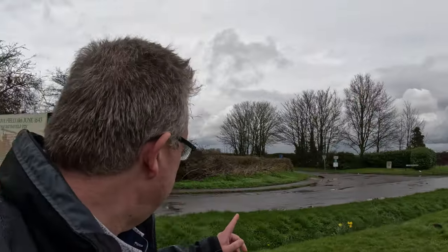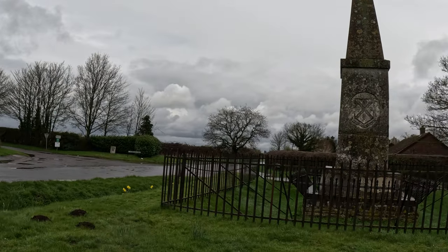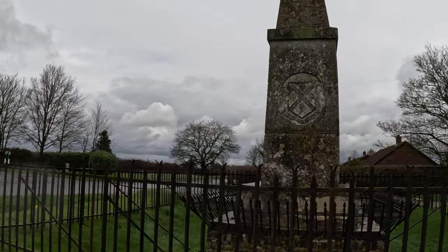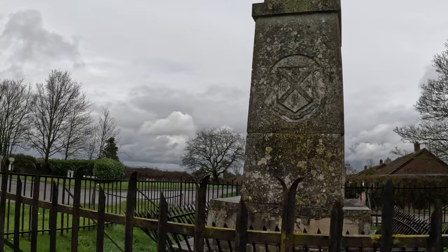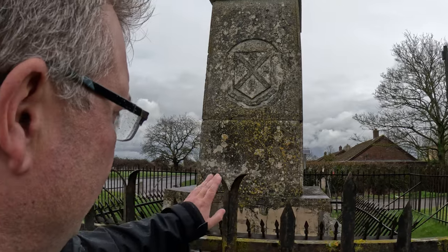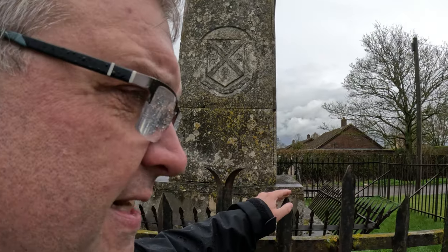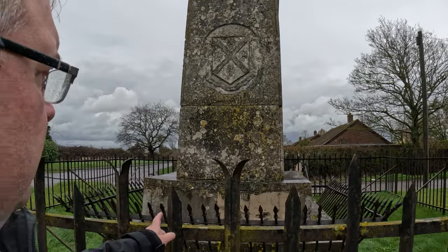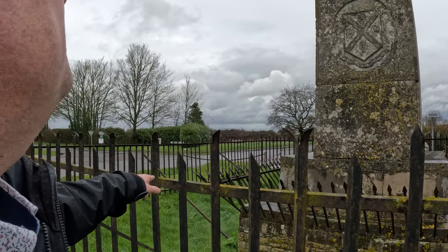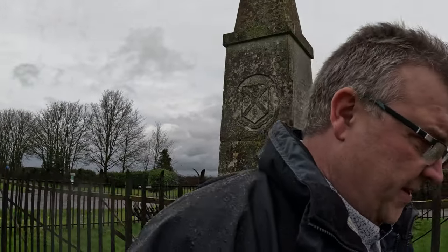So this is the John Hampton Monument — must be his coat of arms there. And it's quite unusual to see a monument like that quite so well defended. There's two layers of railings to stop people getting to it. I wonder if there was something controversial about it.